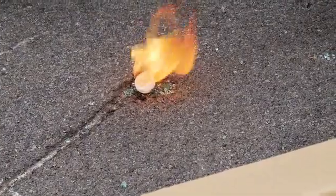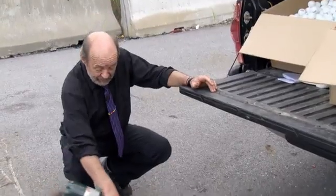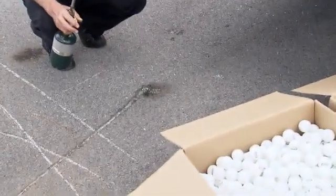It burns quite vigorously. Why? It's providing its own oxygen. And notice — virtually nothing left there.